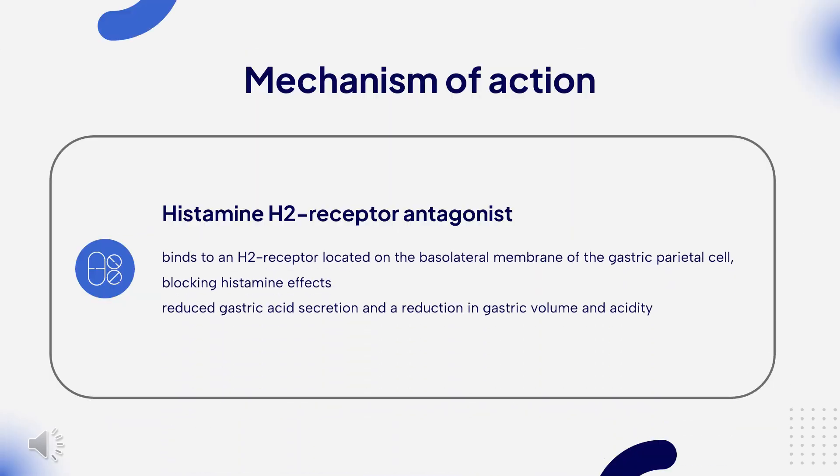Mechanism of Action: Cimetidine binds to an H2 receptor located on the basolateral membrane of the gastric parietal cell, blocking histamine effects. This competitive inhibition results in reduced gastric acid secretion and a reduction in gastric volume and acidity.